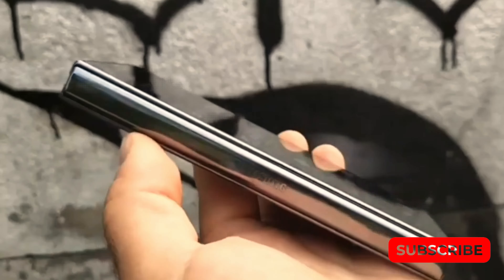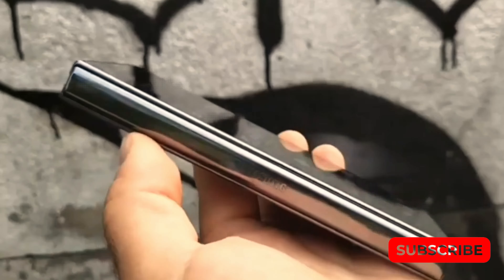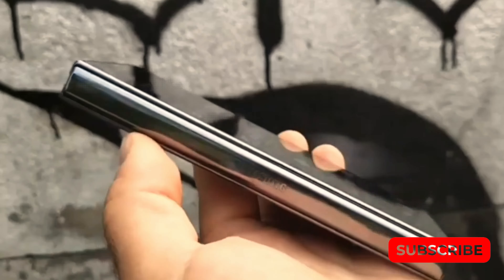However, we can expect all variants to have the same performance once the device is available in retail stores, as Samsung's foldables are powered by the same chip in every market. The latest benchmark reveals that the Galaxy Z Fold 5 will come pre-installed with Android 13, which is not surprising considering Samsung's strategy of releasing their new foldable devices ahead of schedule.